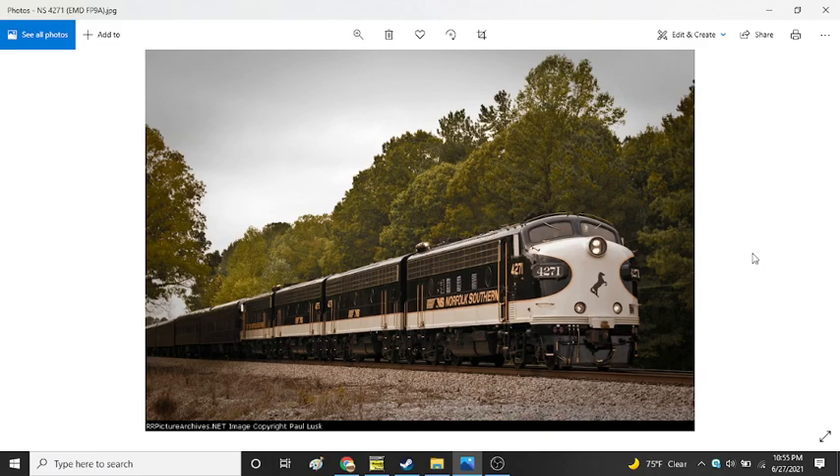The EMD F series was a very evolutionary series, providing several innovations throughout EMD's history as a locomotive builder. The picture featured today shows the legendary Norfolk Southern OCS F units in their one-of-a-kind Norfolk Southern white and black paint scheme with signature gold striping. These F units were originally built for the B&O sometime in the 1950s as F7s, then later purchased by the Kansas City Southern Railway, who sold them to Norfolk Southern.